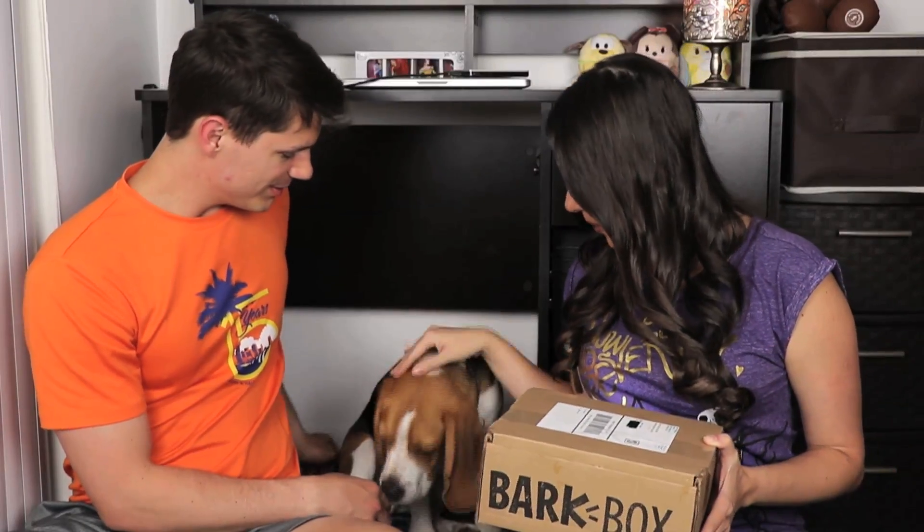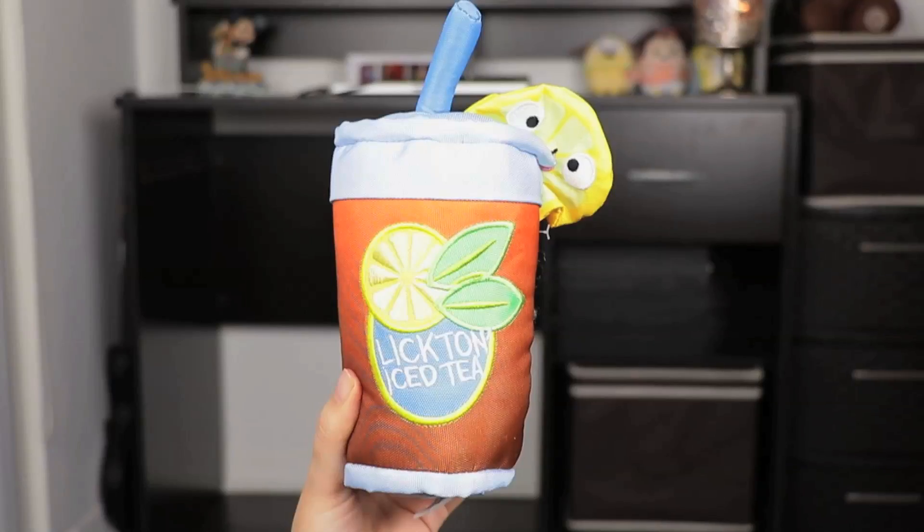Good boy. Let's open your boxy. And open! Jasper, go crazy! It looks like... What is it? It looks like it's New York themed, but I may be wrong. Jasper already got something out — let's see what it is. This is really funny, it's a Ligton Iced Tea.